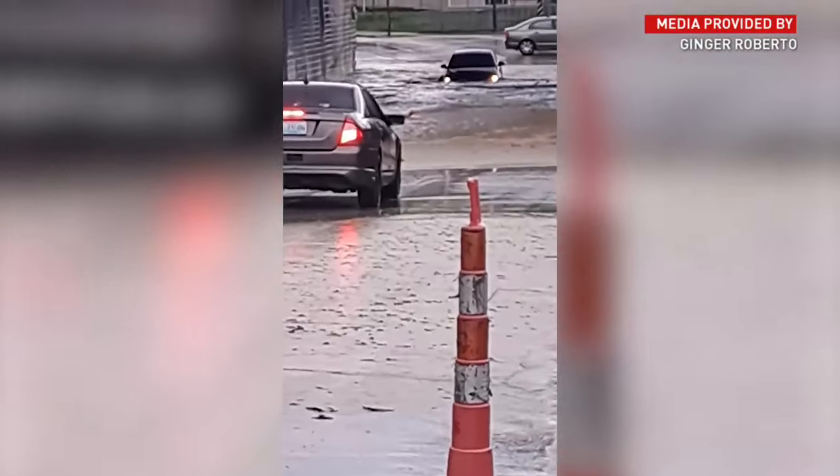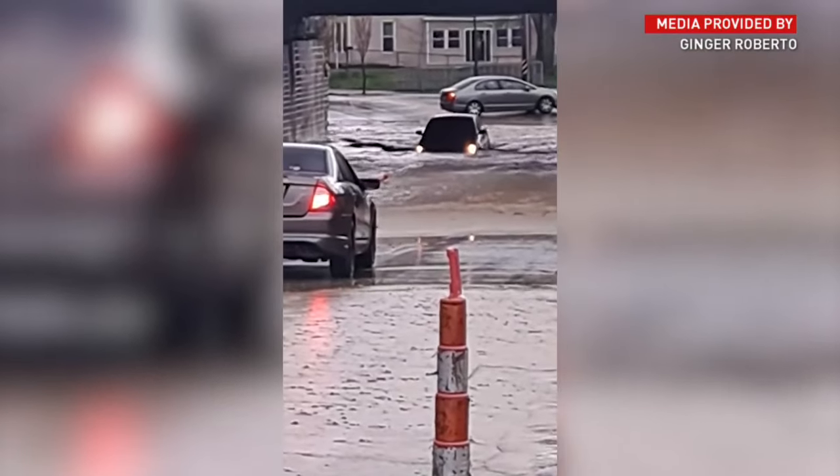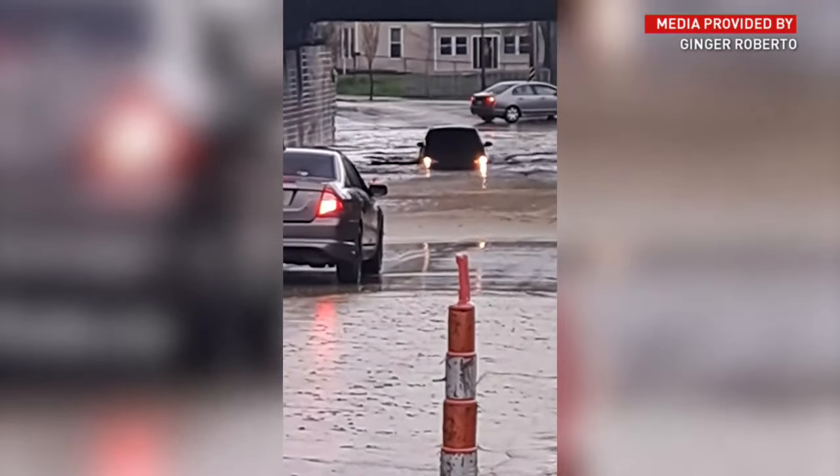Roberto says the difference was the mud and debris rushing off the hillside. It wasn't the water — we've seen it come down before, of course, every year. But absolutely that debris backed everything up. I've never seen it come down so fast and back up so far before.